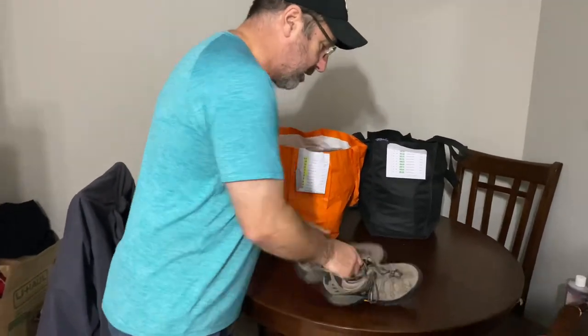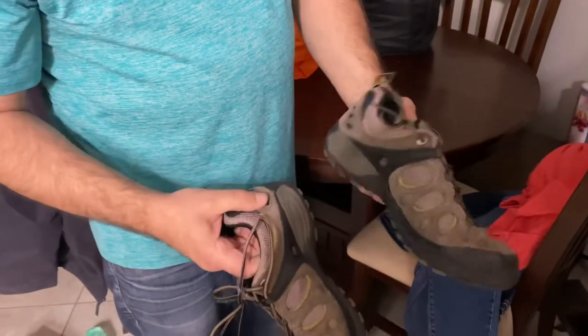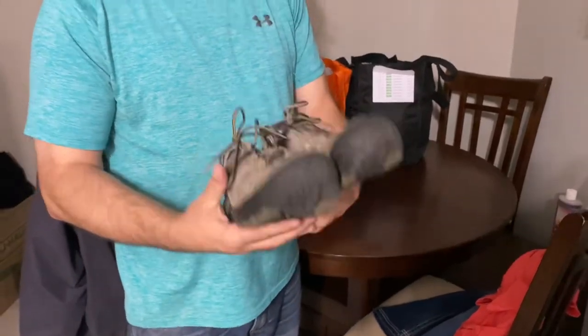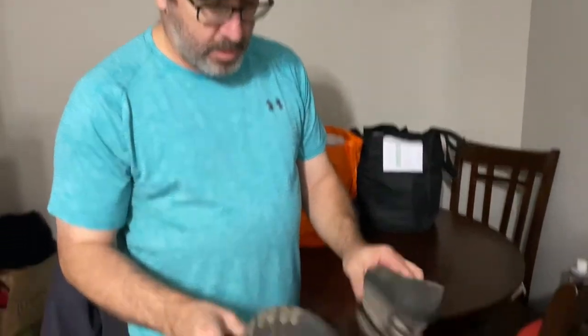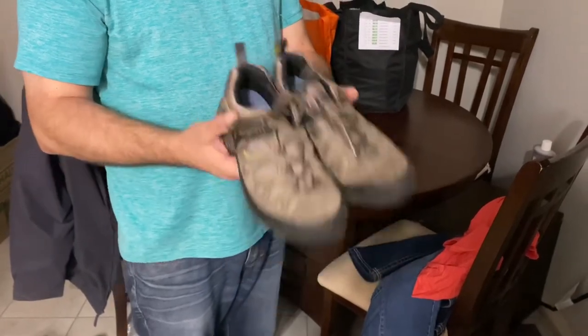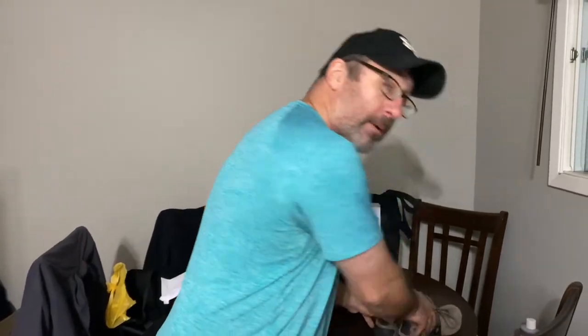Here's a pair of Merrells — Merrells always do well, they don't stay on the shelf too long when I list them. They've got a Vibram sole, they're fairly heavy, heavy duty hiking shoes that last forever. If I list them at the right price they'll sell within a week. $30 bucks.